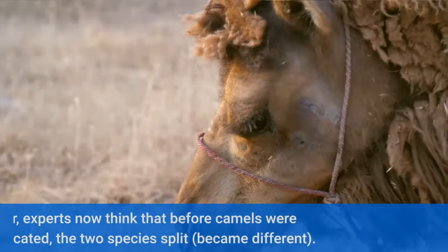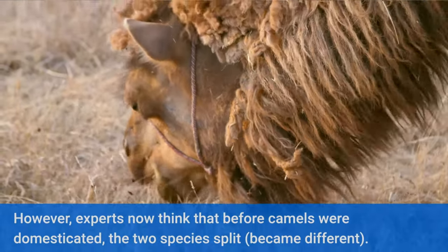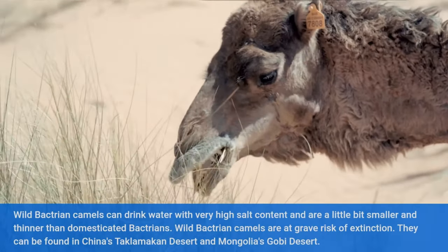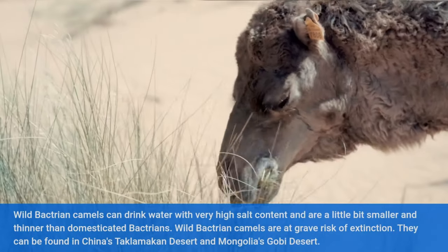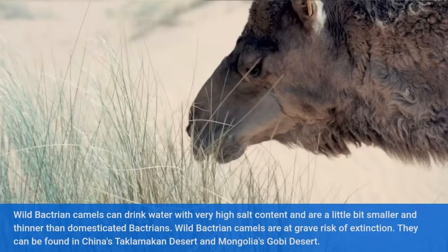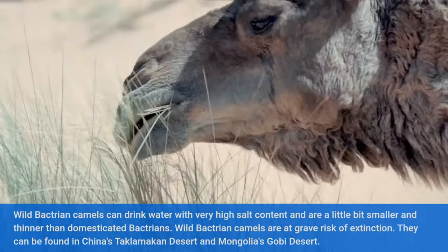However, experts now think that before camels were domesticated, the two species split and became different. Wild Bactrian camels can drink water with very high salt content and are a little bit smaller and thinner than domesticated Bactrians. Wild Bactrian camels are at grave risk of extinction. They can be found in China's Taklamakan Desert and Mongolia's Gobi Desert.